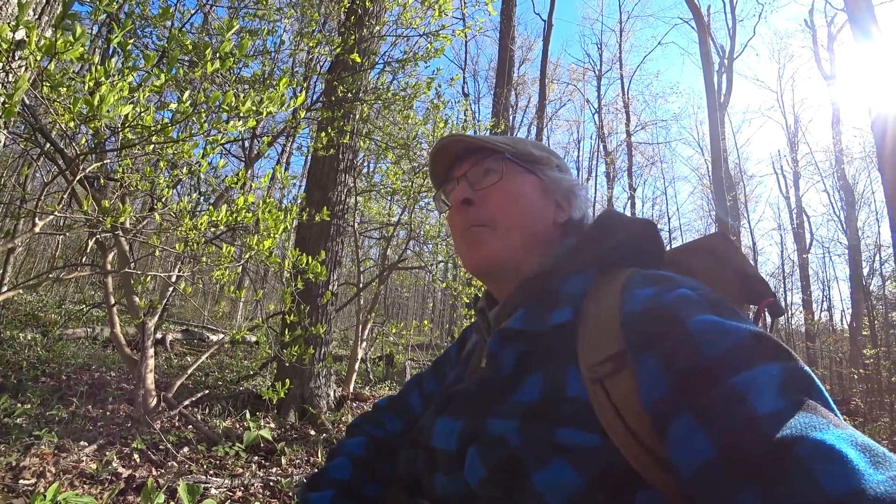Right behind me here I have red trillium. They grow in more acidic soil than white trillium, and they actually pollinate differently. They don't smell nice — they smell terrible, like rotten flesh — and insects are attracted to them because of that. That's the difference between red trillium and white trillium.